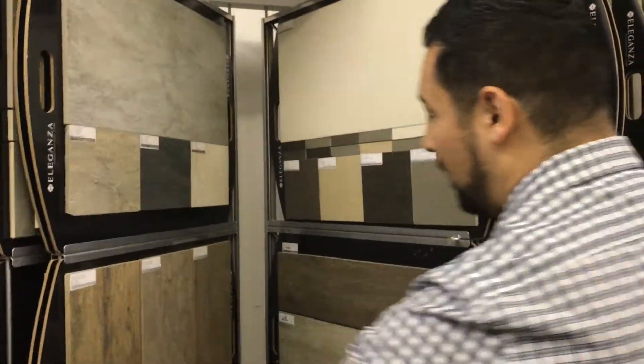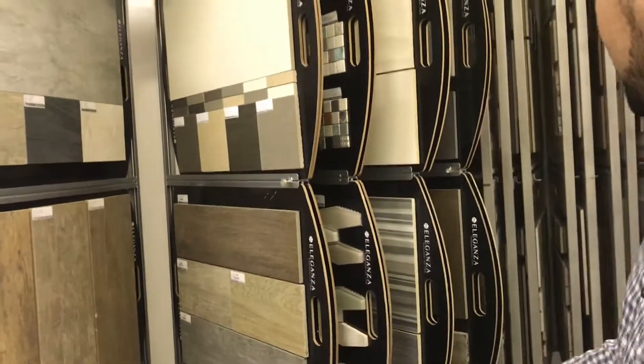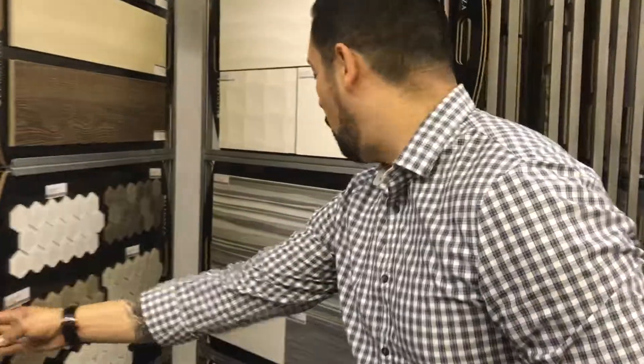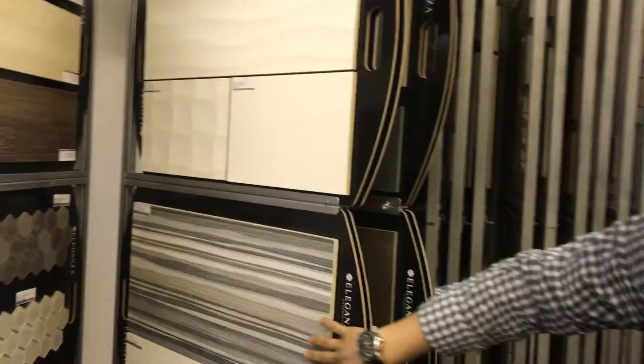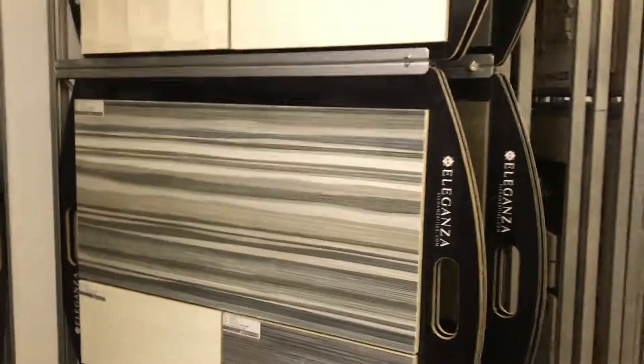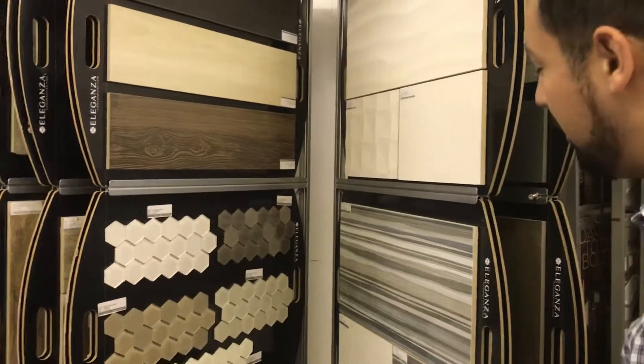Is most everything in here porcelain? Yes. Is there any ceramic? About 95% of the product is going to be porcelain, with the exception of some wall tiles. Right here we have some Spanish wall tiles — even though they're ceramic, they're white body. But with wall tiles you don't really need porcelain because it's on the wall. Nobody's walking on it, nobody's dropping anything.